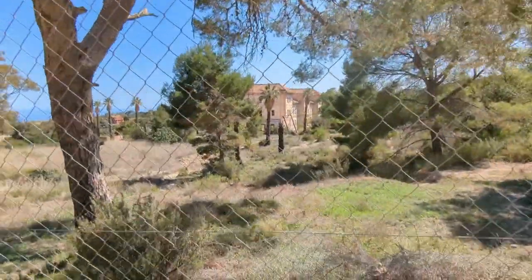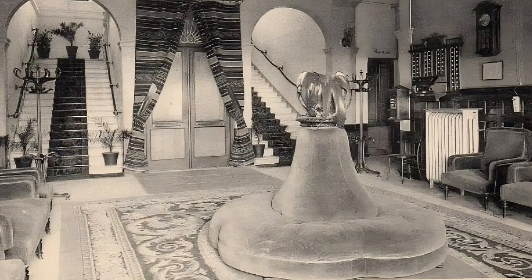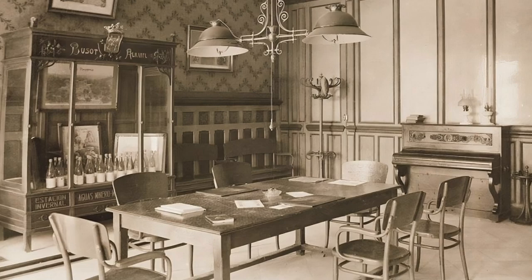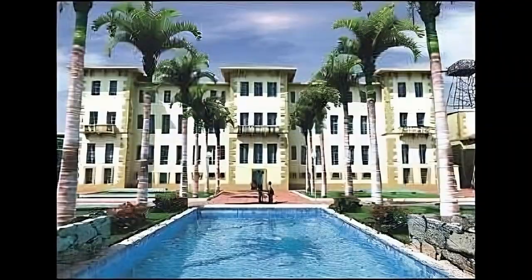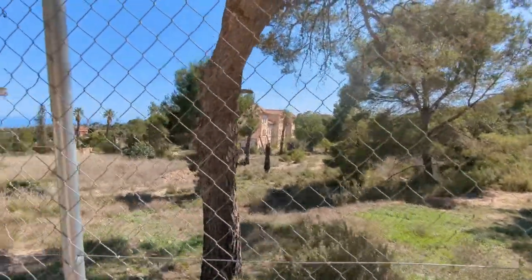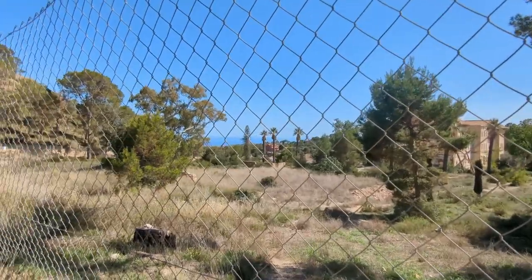On the back here used to be big swimming pools — I'll show you some pictures from when it was like a hotel. So was it a hotel before it was a sanatorium? Yeah, a hotel at the turn of the century. And you can see it's quite a nice location — you can see the sea, it's a nice kind of temperature.